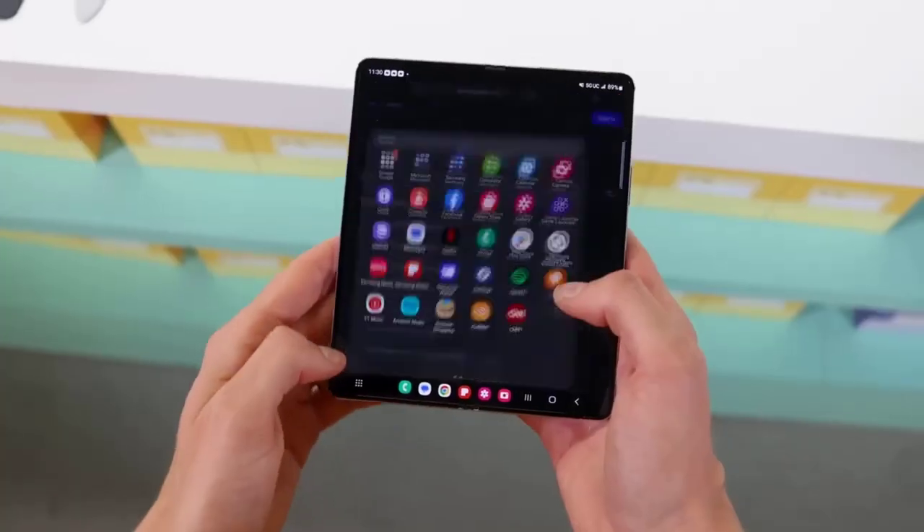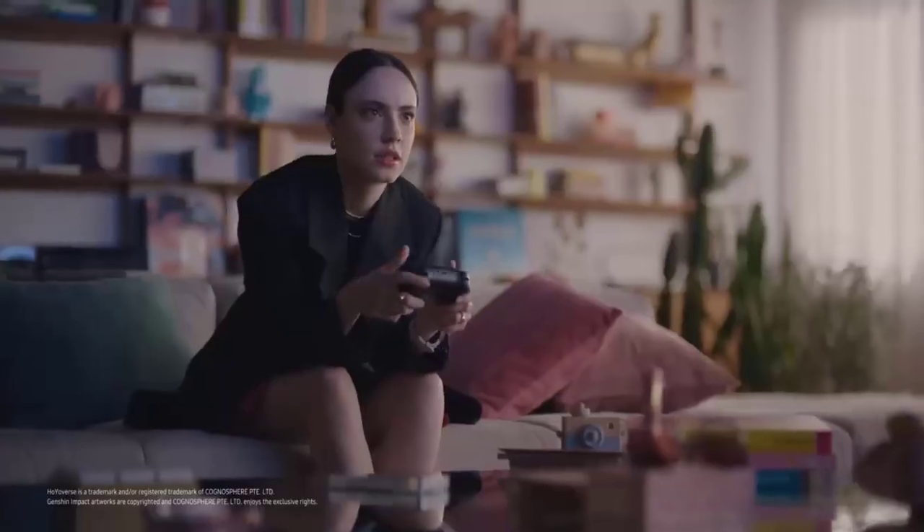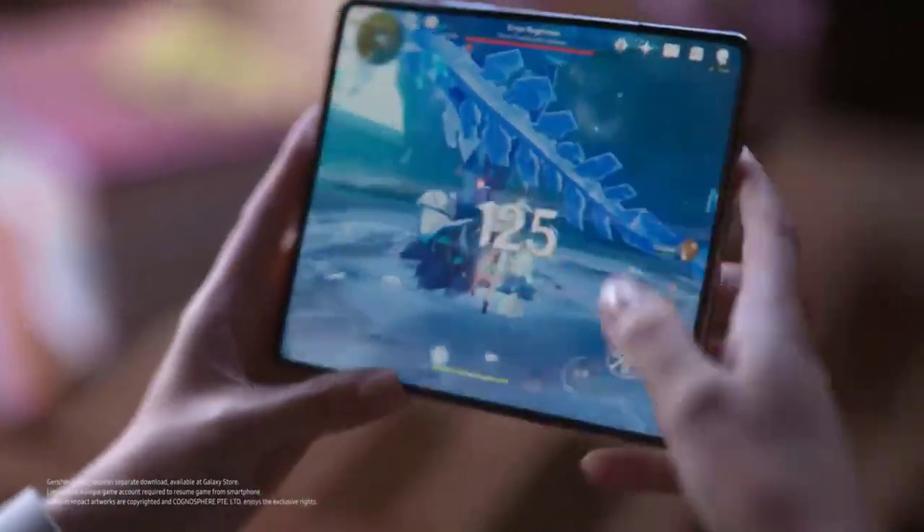The Z Fold 5 is thinner and lighter but unfolds to reveal a larger display than the S23 Ultra. As you might expect, the Fold 5 and the S23 Ultra feel very different in the hand.